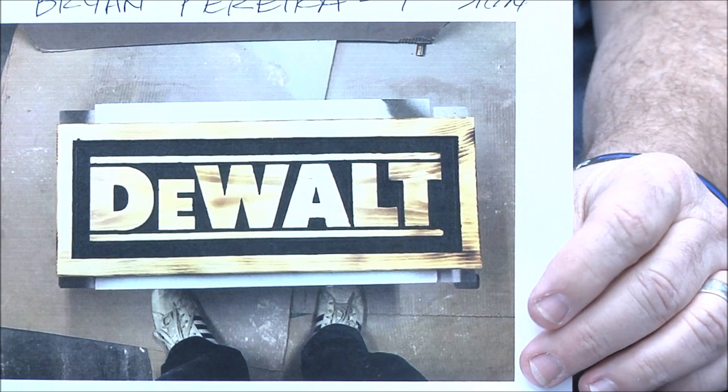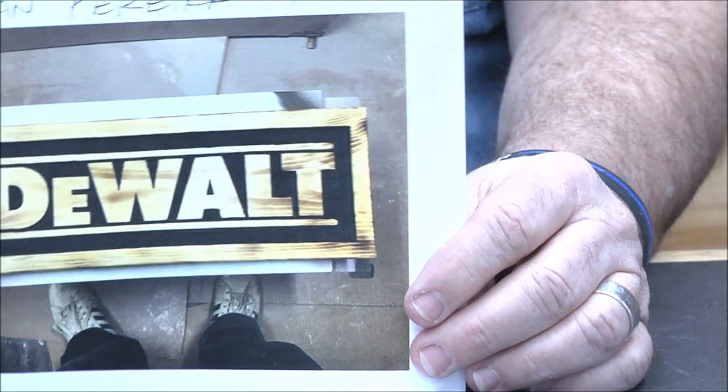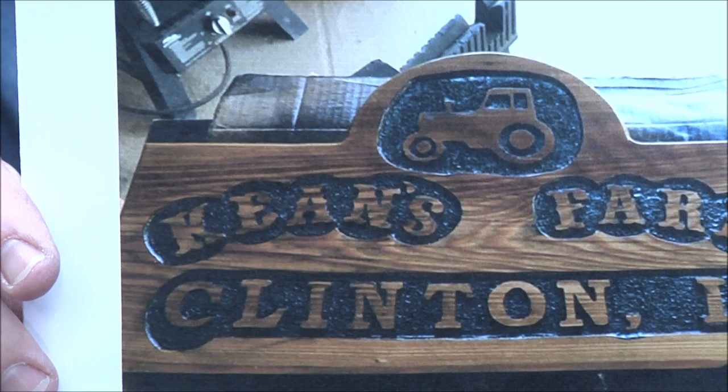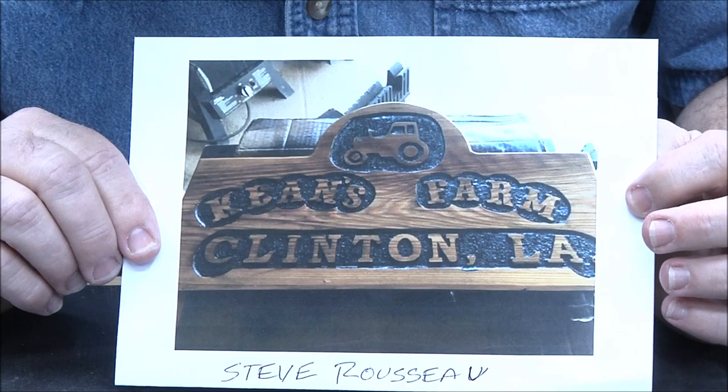Brian Perera — very first sign. My favorite routers are DeWalts — they make great tools. Pretty good straight lines there on those letters. For a first sign, that's amazing. Really amazing, you guys are just awesome. Steve Rosier — very cool. 100-year-old reclaimed cypress, made for a friend. How cool is that, man?